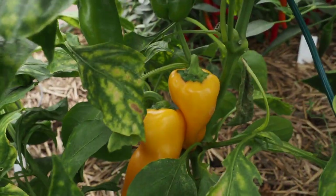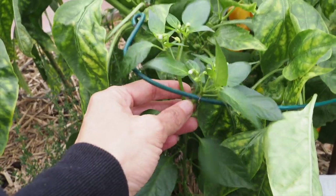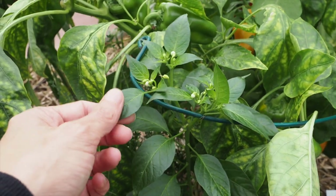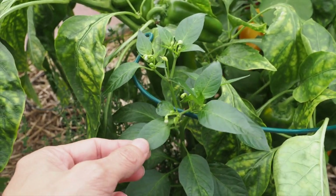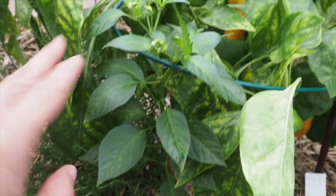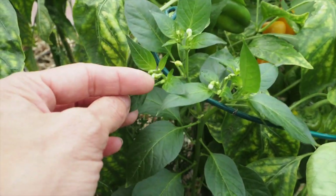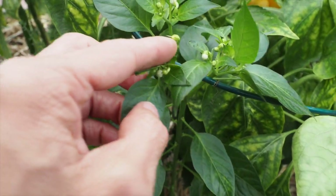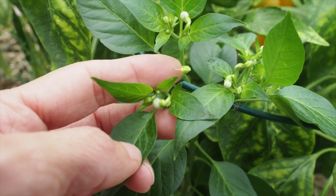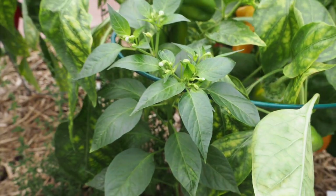Right next to it I have a volunteer pepper that came up — I don't know what variety this is. Normally I don't bother saving volunteer peppers because they don't typically have time to mature, but I decided to leave that one in because it wasn't extremely close to the other pepper. It is getting some flowers and it looks like there may be a pod starting to form, so we'll have to wait and see if it actually produces any pods.